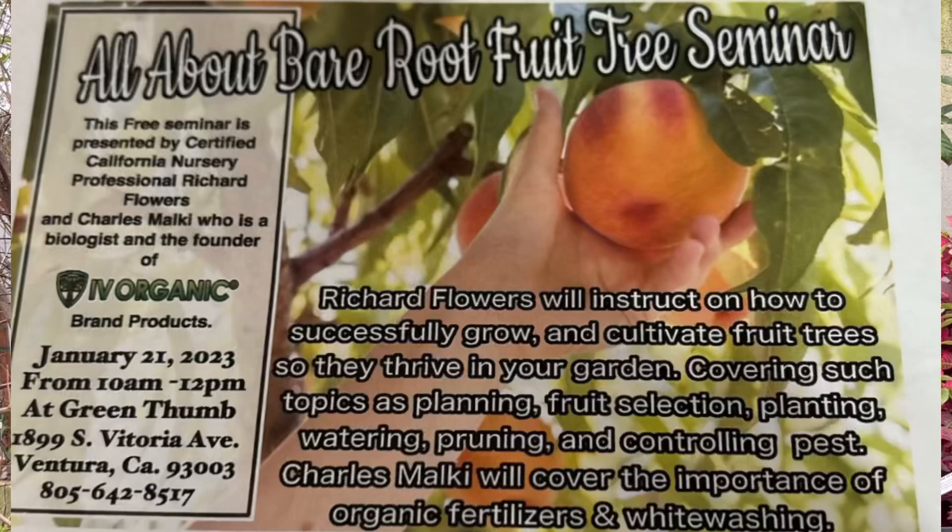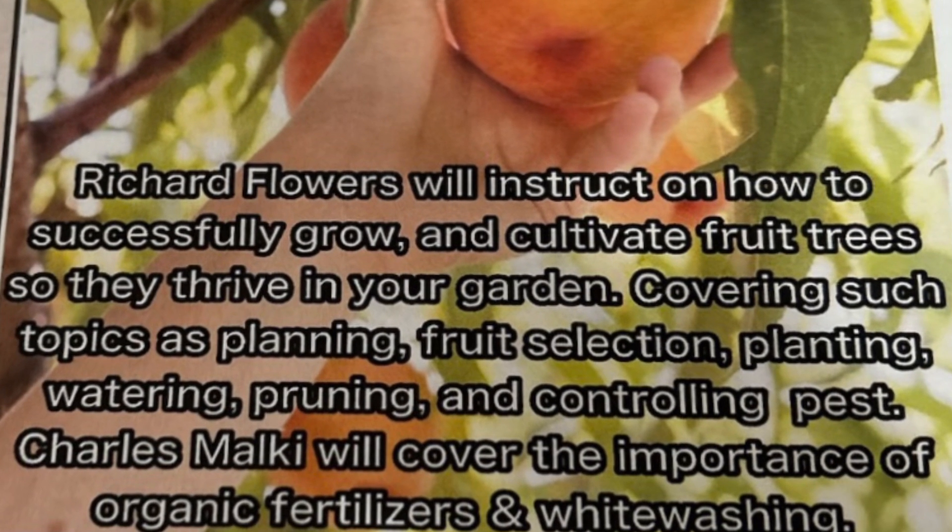Some of the lessons that Richard Flowers is going to discuss is how to cultivate fruit trees so they thrive in your garden, covering such topics as planting, fruit selection, watering, pruning, and controlling pests.